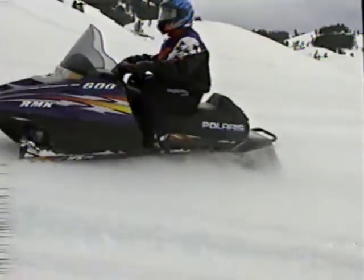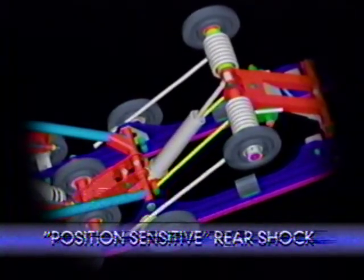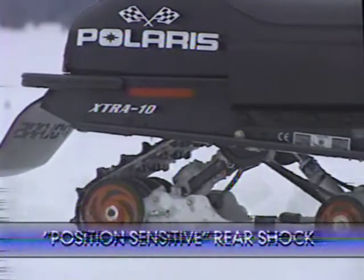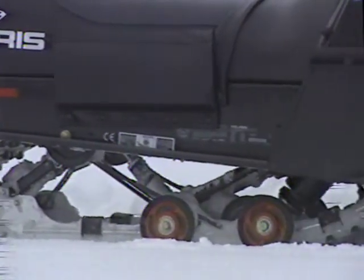And there's so much more, like the exclusive position-sensitive Fox rear track shock that automatically reduces shock damping in the ride zone for a smoother ride, while increasing the damping over bone-jarring bumps. It's a Polaris exclusive — just one more reason why Polaris for '99 is going to blow you away.